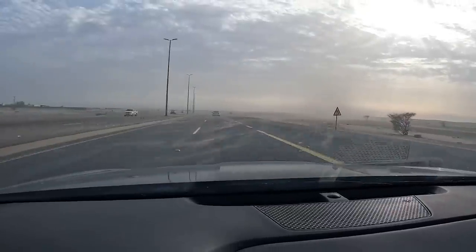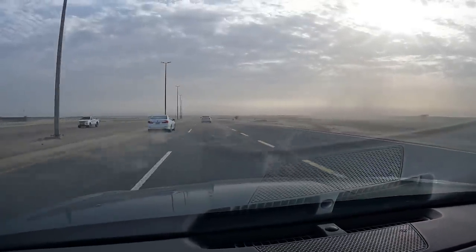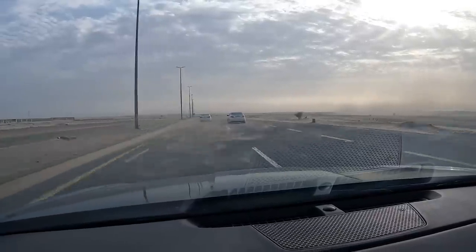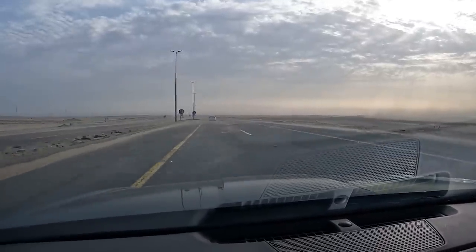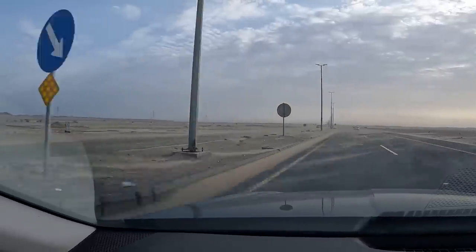Whoa, look at this dust storm! Everyone's finally slowed down a bit. We're actually not very far from Yanbu now — only about 15 to 20 minutes away. But this dust storm is definitely slowing down the end of our trip. Look at the other side of the road — it looks completely covered and disappeared.